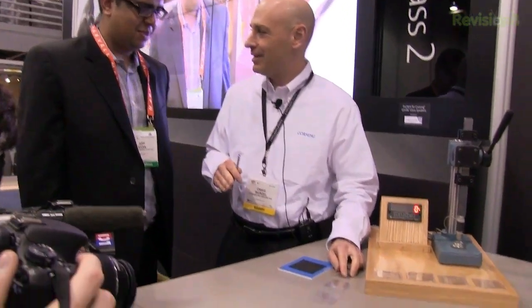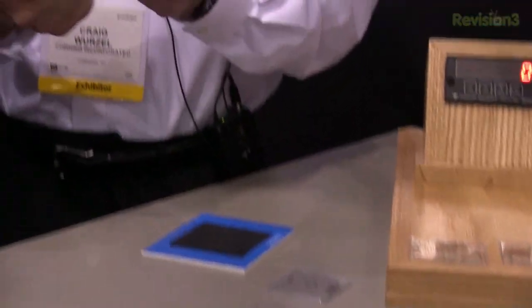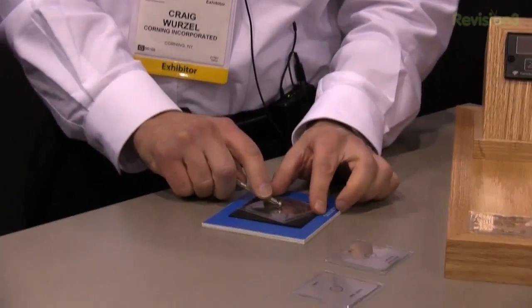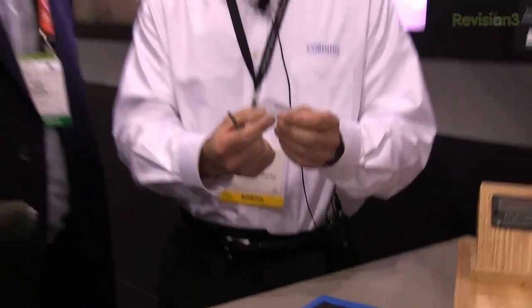We've got three different samples of glass here. All of these have been slightly sandblasted on the back to help simulate everyday use in the field. When you're pushing on the top part of this glass, you're putting the top part in compression — your glass won't break. But the back part will be in tension, and with the abrasion, it will make it very easy for you to break.